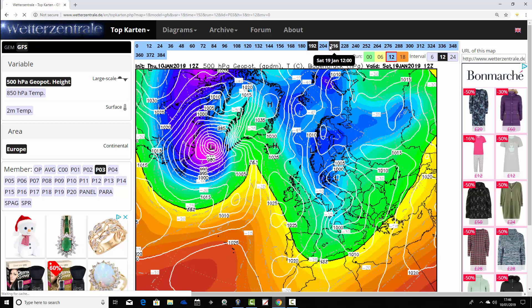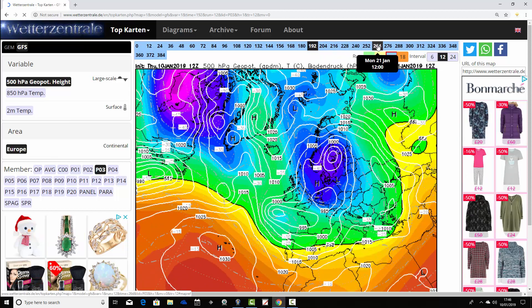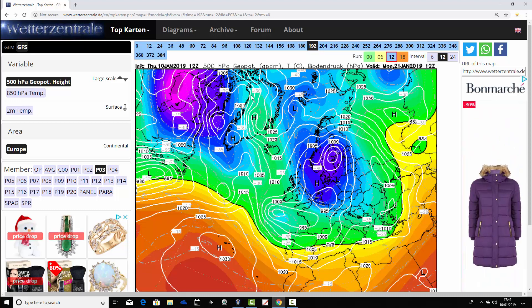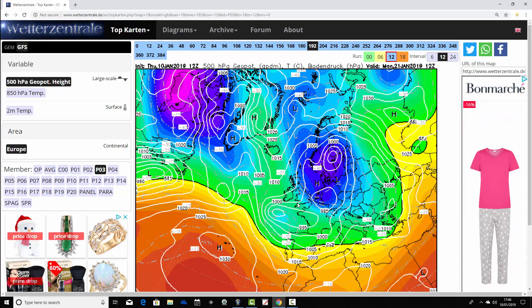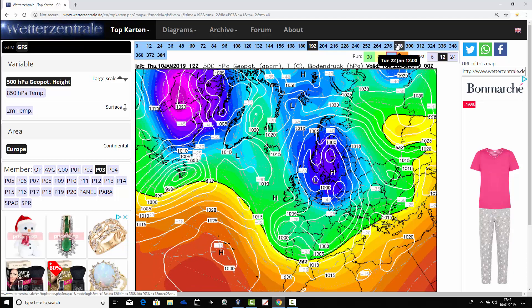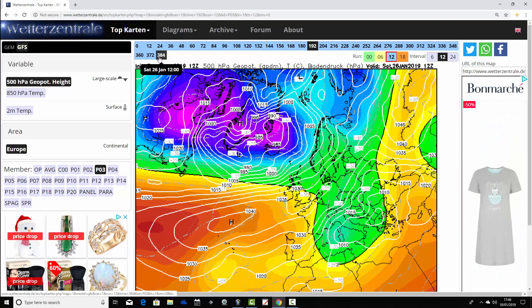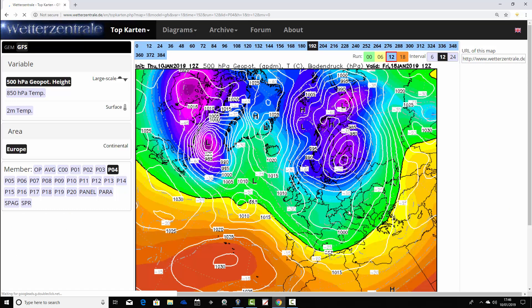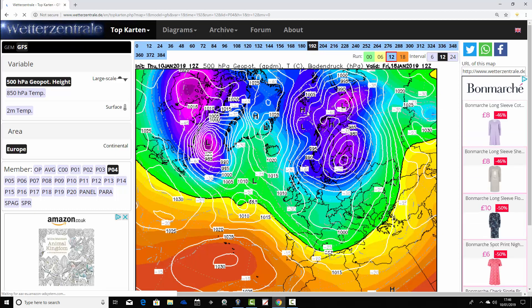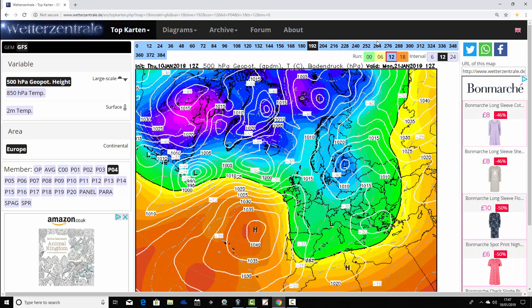Some ensemble members have high pressure out to the west of the country on the 18th of January, building high pressure to the north as well — a little bit beyond day 10. On the 21st of January, we have some high pressure around Greenland and Iceland, with a trough sinking through Scandinavia and central Europe, putting down very cold and potentially snowy northeasterly winds. Ensemble member four has high pressure around Greenland and Iceland with low pressure over Scandinavia, pulling down a cold northerly wind, but it doesn't really produce a genuine northern blocking feature.